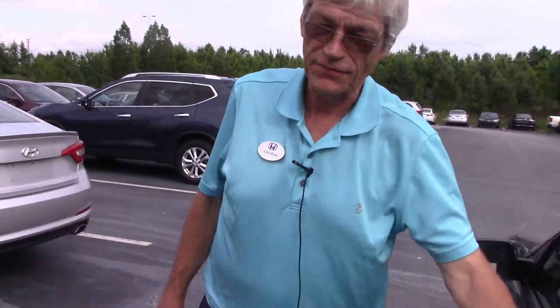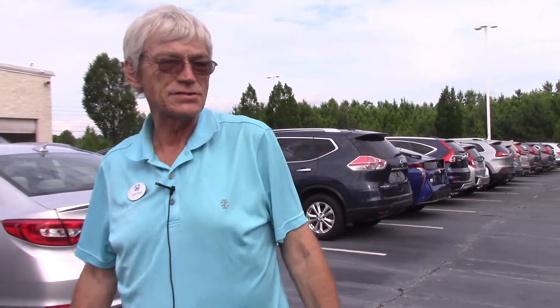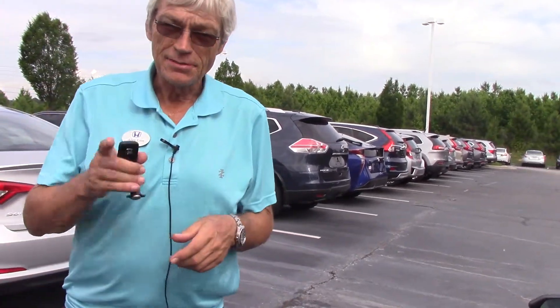Great vehicle that lasts for years and years to come. Great gas mileage — 40 miles to the gallon highway, 31 city. It's inexpensive. I don't know why anybody would consider driving anything less. Come see me at Hubert Vester Honda in Wilson, North Carolina. My name is Alan — I'd be glad to show it to you.